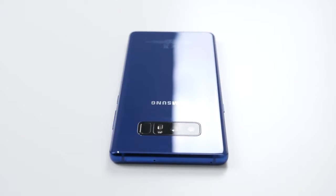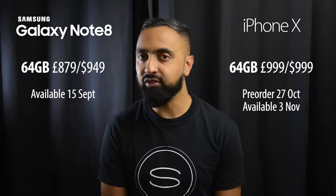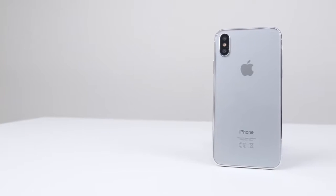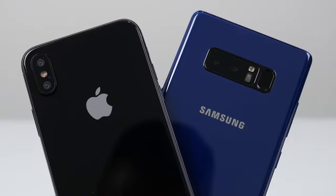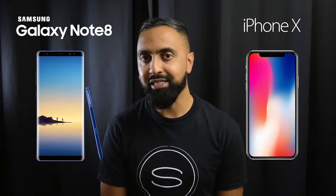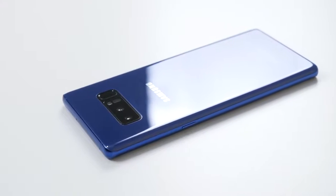In terms of release, the Note 8 is shipping worldwide from the 15th of September. The iPhone X will be available for pre-order from the 27th of October and releasing on the 3rd of November. So those are the key differences between the Samsung Galaxy Note 8 and the iPhone X — both very premium devices with premium price tags. Which one would you go for? Drop a comment below and let me know.